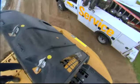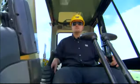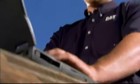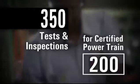The process starts with a condition appraisal. This comprehensive list of systematic inspections checks the entire machine, top to bottom. We'll develop a customized rebuild plan and cost estimate, determining the specific needs of your machine. This includes more than 350 tests and inspections — 200 for certified powertrain.